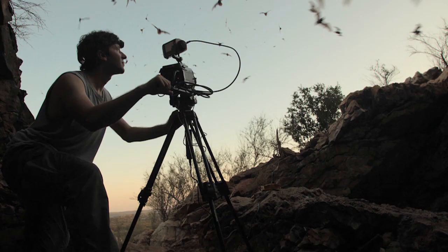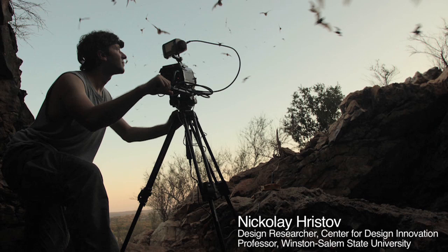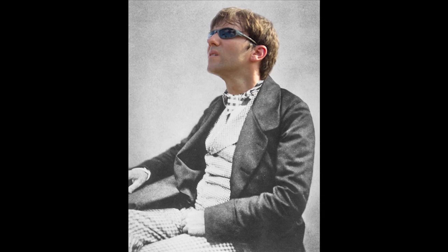That's bat biologist. My name is Nikolai Christof, and he describes himself as the naturalist of the 21st century. But seriously, you'll soon see why.